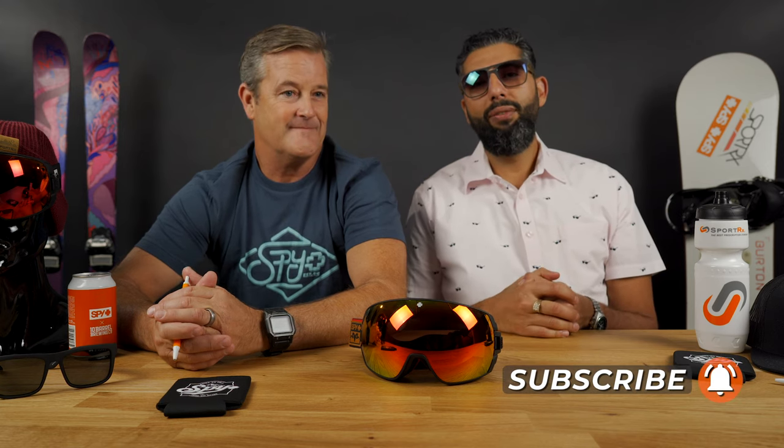But before we get into that, you should really subscribe to our YouTube channel — we're always having fun, you should check it out. And we got this cool thing happening on Instagram at SportRx, check it out.